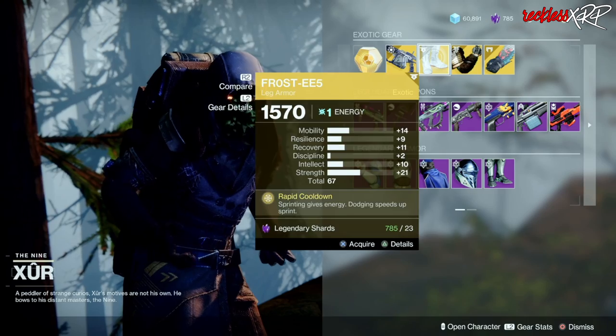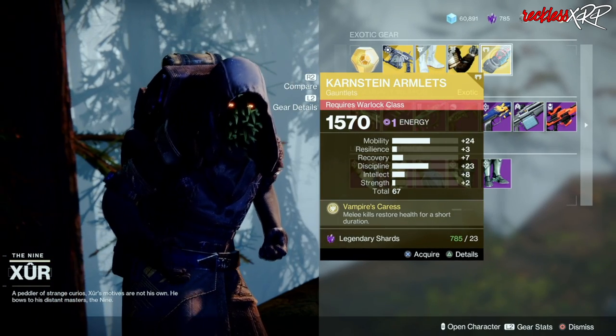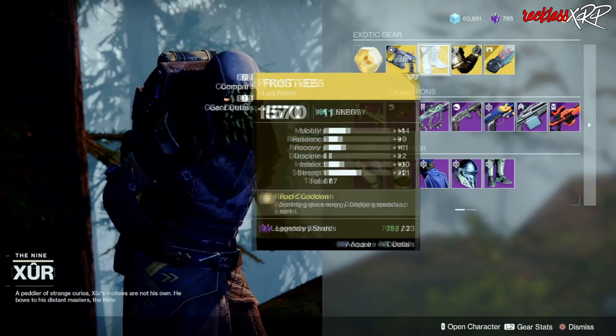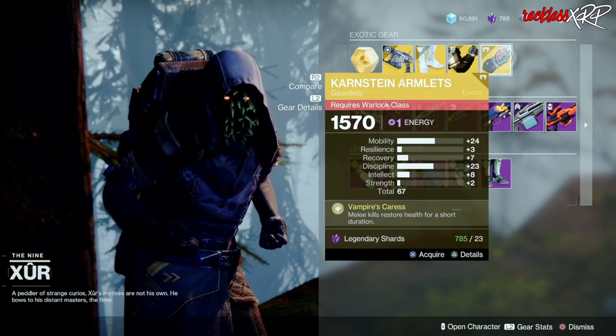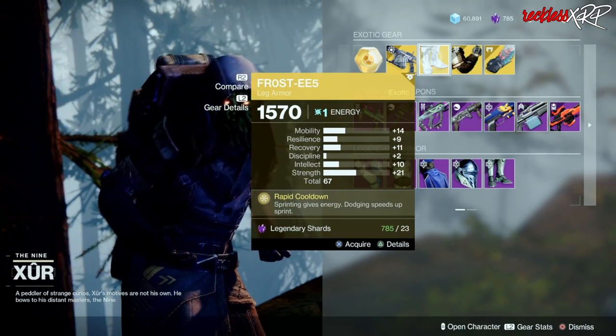Then we have the Frosties for the Hunter, the Ursa Furiosa for the Titan, as well as the Karnstein Armlets for the Warlock. If you don't have any of these, go ahead and pick them all up. However, if you do, I would probably just get the Karnstein Armlets as well as the Frosties.